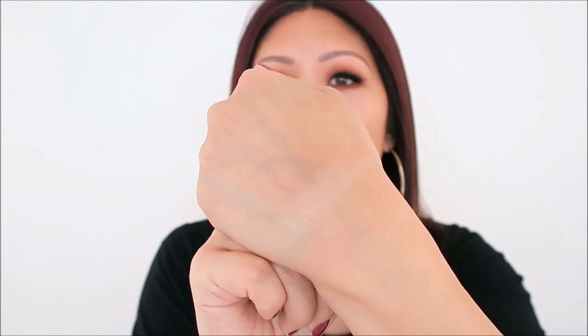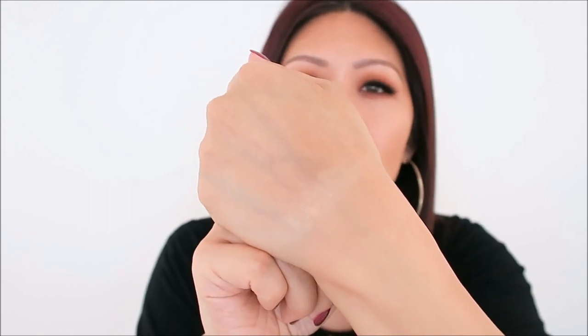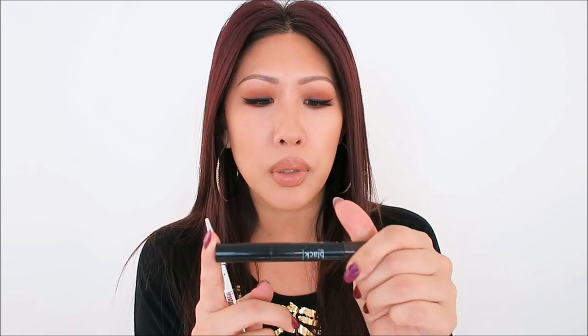For the brows, it's the Black Up Matte Waterproof Brow Powder in number two. I take any smaller eye brush, go in the reverse of the way my brows are growing to fill in gaps, then brush it through. I finished it off with the Benefit Precisely My Brow Pencil in number six — that's more for the front of the brow and to get the shape in nicely.